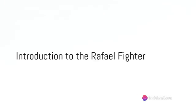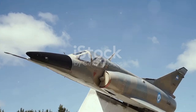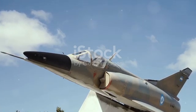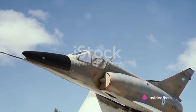In the world of aviation, one aircraft stands out with its distinctive twin-engine, canard delta wing, multi-role capabilities — the Dassault Rafale fighter. This remarkable machine, first introduced in the late 20th century, has left an indelible mark on the history of aviation.